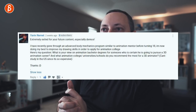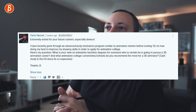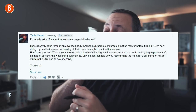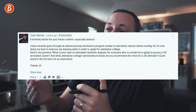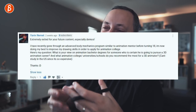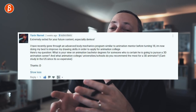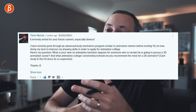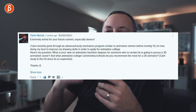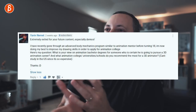Yaniv Nemet asks about future content — especially demos. I like demos too because since I'm going to show it, I won't be noodling around — it forces me to be more professional and organized. I like the pressure of doing a demo and then showing it.